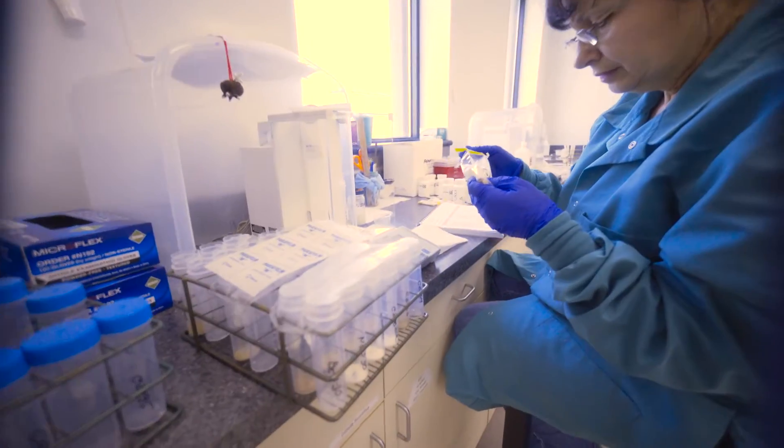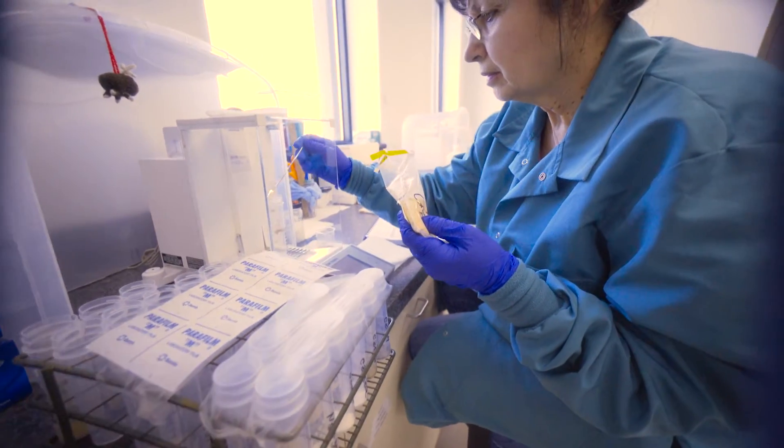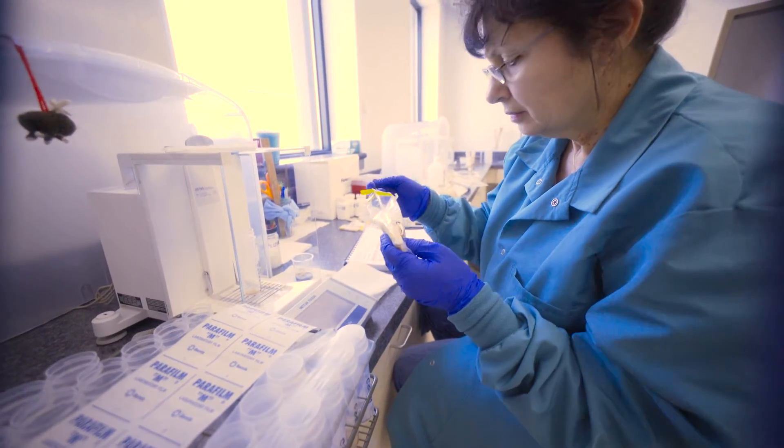Elemental impurities is a topic that came about long after we became a testing facility. We've been in the elemental impurities, or the trace metal business, for roughly 20 years now.